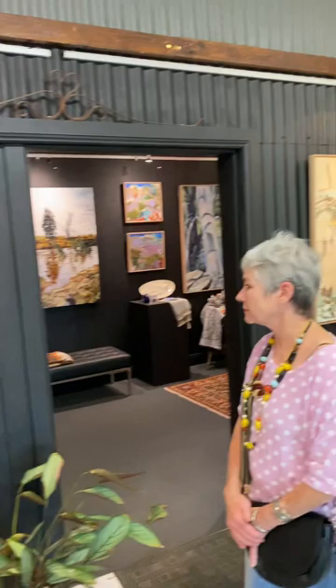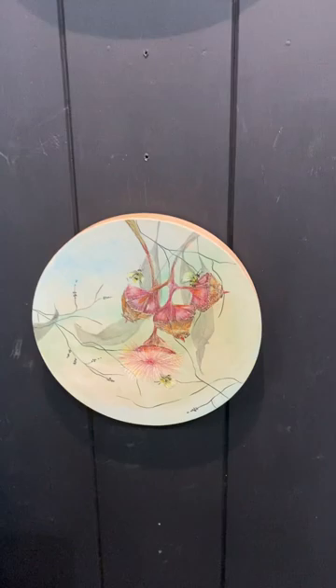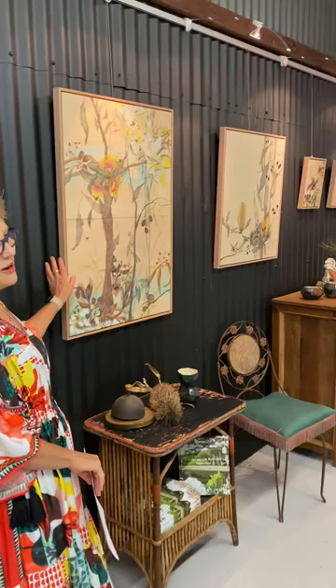We've got two more of these round works. This one is a darling — really lovely. That's the live bird because in the valley there are live birds everywhere and they wake me up at 5:30. They sing, they dance, they're just magic and I needed to capture them. The little gum blossom — it's like a kiss. There's my hand to give you an idea of size.